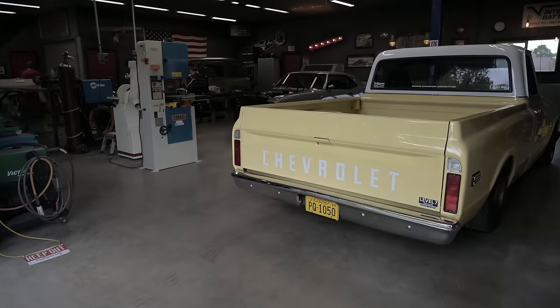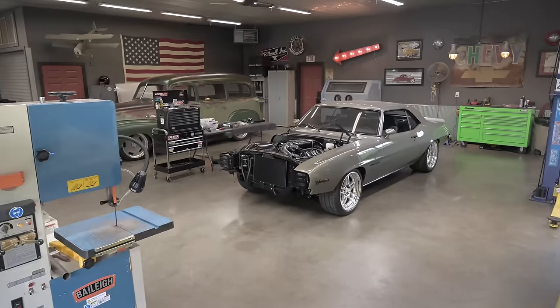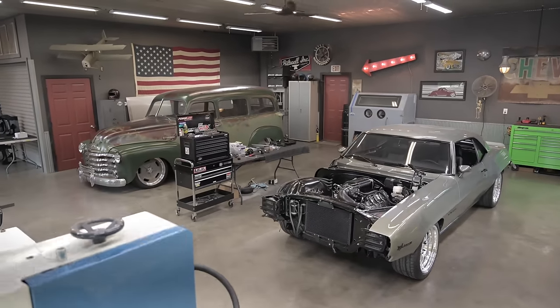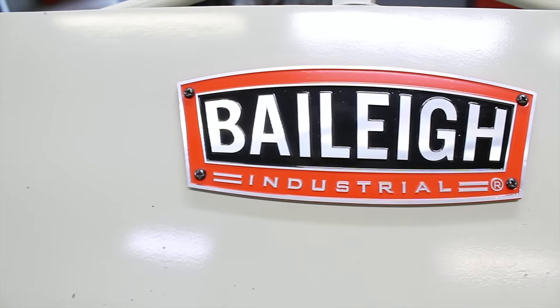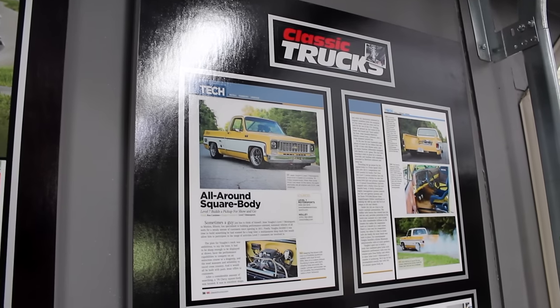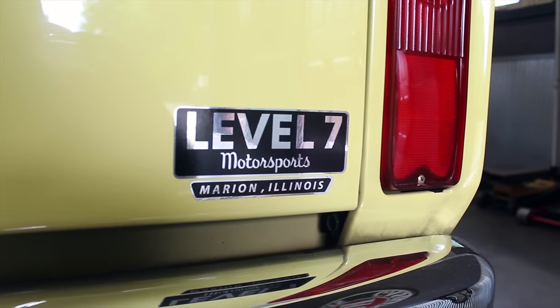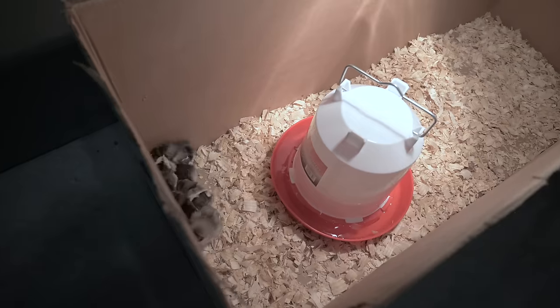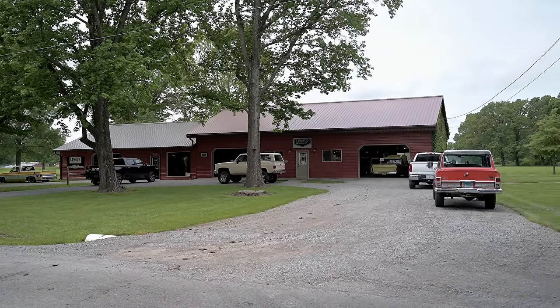I'm Jesse from Level 7. Come on in. We're here with Jesse Vaughn, Level 7 Motorsports, and man, he's got some killer trucks to show you guys. I hope you guys are excited to see this tour of Level 7 Motorsports and the trucks they've got going.